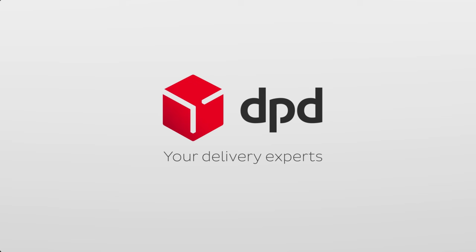DPD — providing the best possible delivery experience.